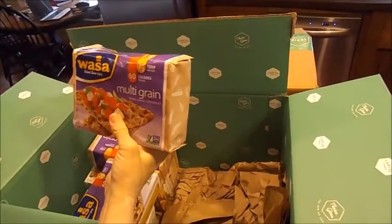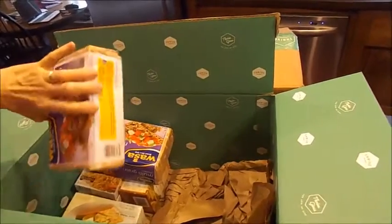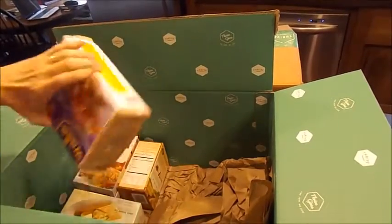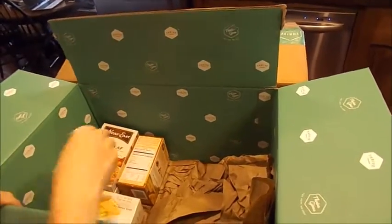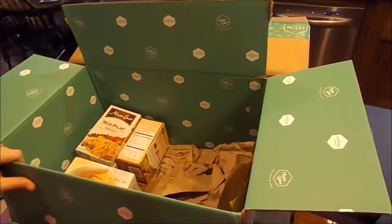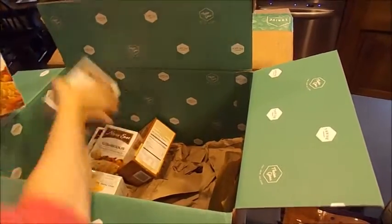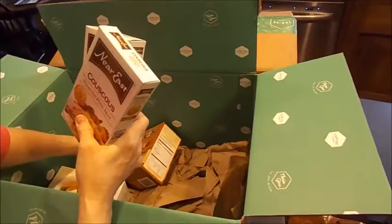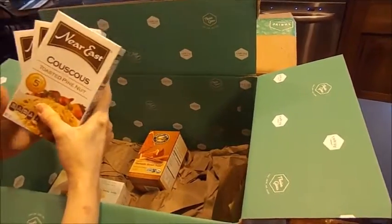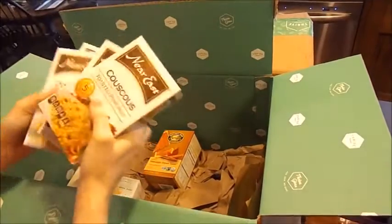These are the Wasa crackers that we eat — my husband especially loves these — and they were much cheaper than in the grocery store, almost a dollar a package cheaper. I also got some quick side dish items that were again almost a dollar cheaper per box.